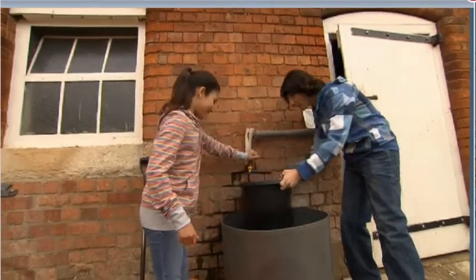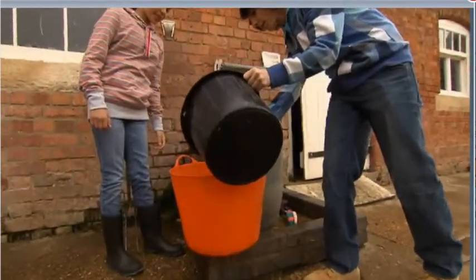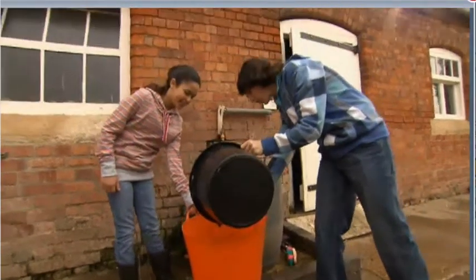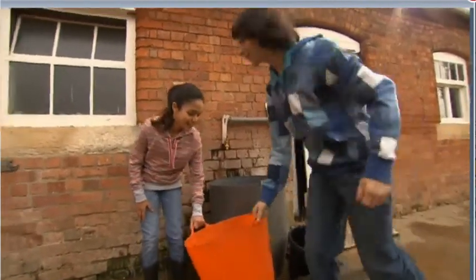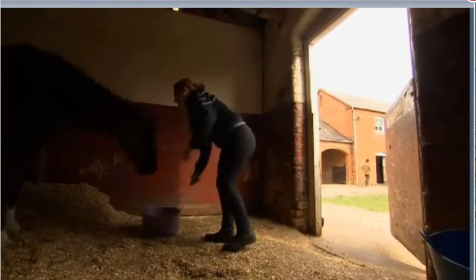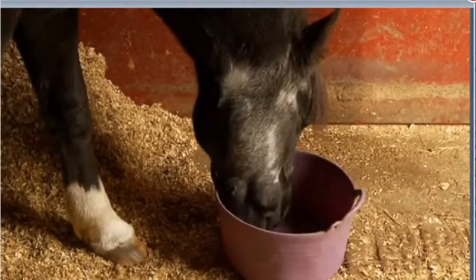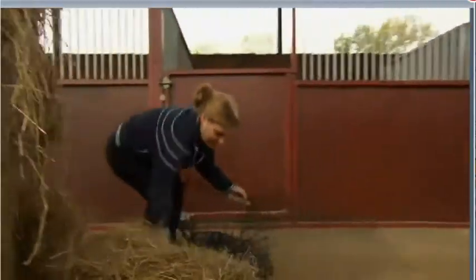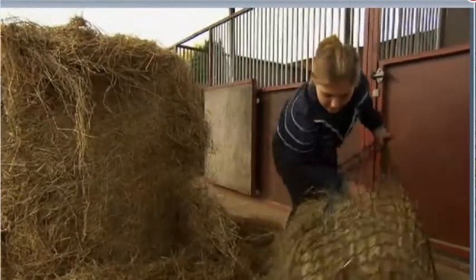Today Gina and I are helping fetch the water. This is hay for the horses. They love it.